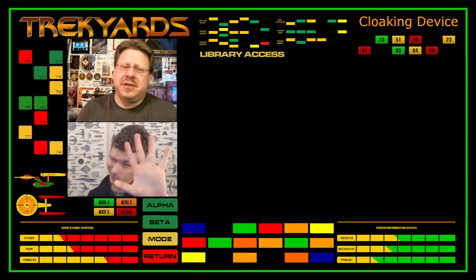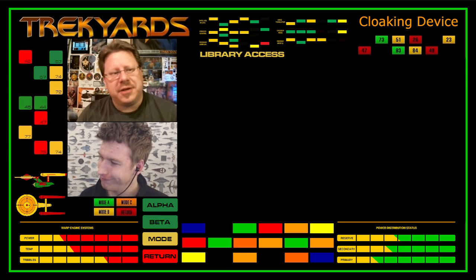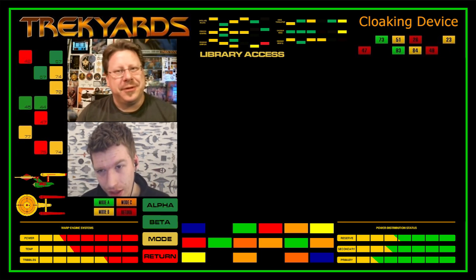Hello everyone, welcome back to another edition of Trek Yards, the go-to place for all things over-explained in the universe of Star Trek. I'm one half of your Trek Yards command team, Captain Foley.